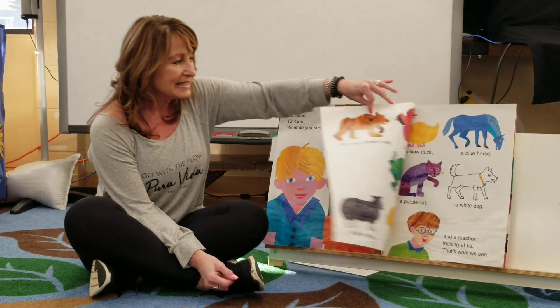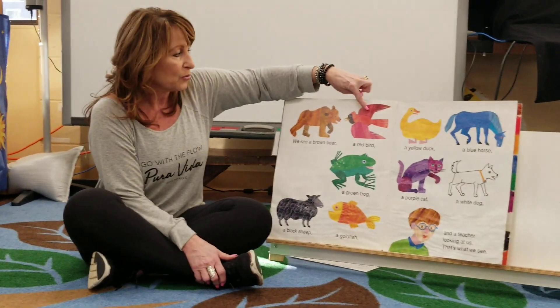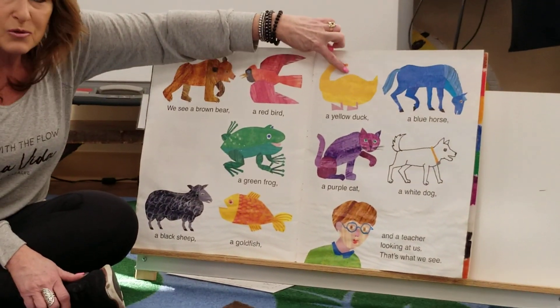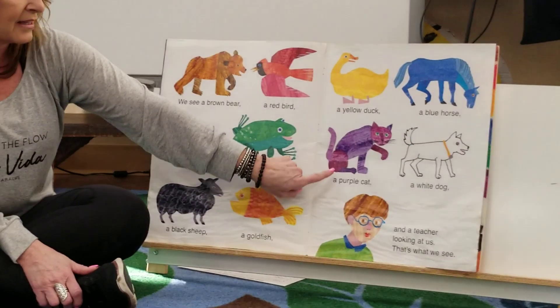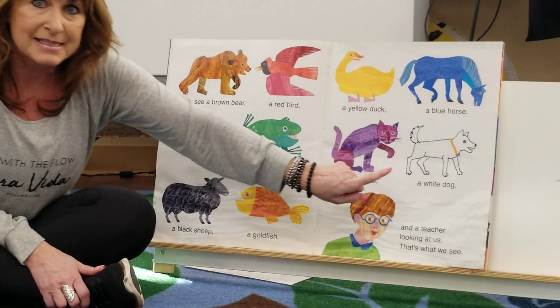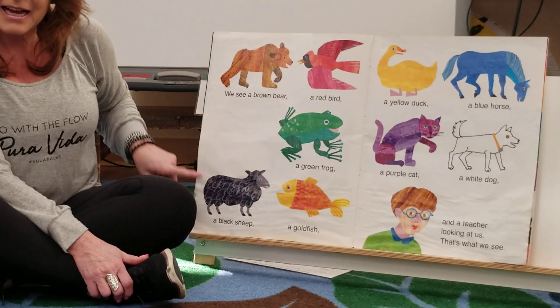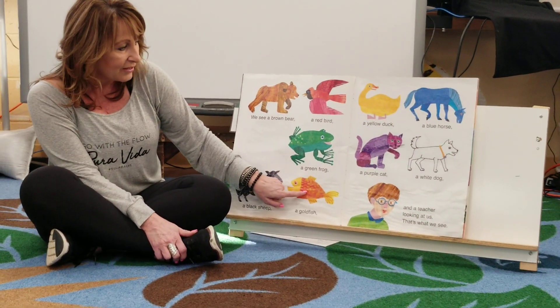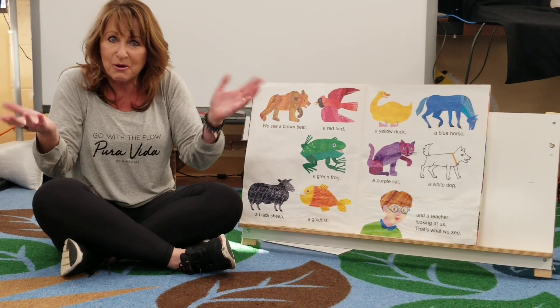We see a brown bear, a red bird, a yellow duck, a blue horse, a green frog, a purple cat, a white dog, a black sheep, a goldfish, and a teacher. That's what we see.